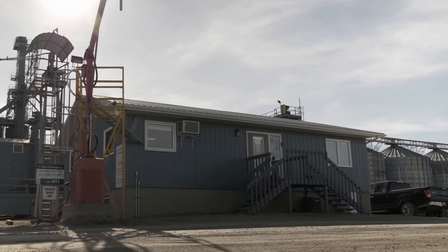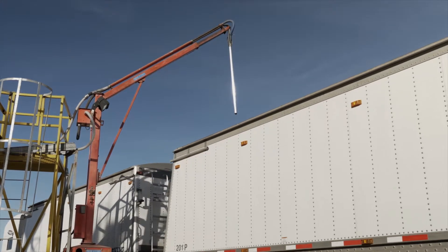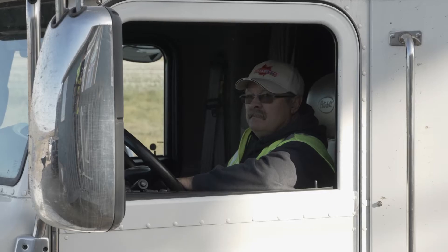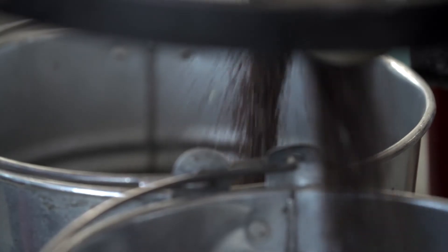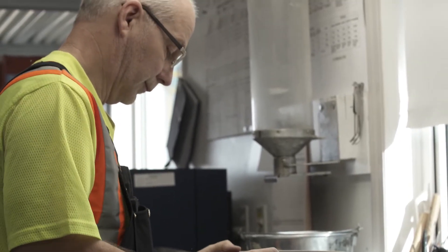Every time you deliver canola to a licensed primary elevator or processor, a sample will be assessed for dockage. This assessment provides a clean sample for grading and determines the net weight of the canola being delivered. You can ask to watch the dockage assessment process. The Canada Grain Regulations clearly state that this is your right as a grower. Here's a quick overview of what happens at each stage.